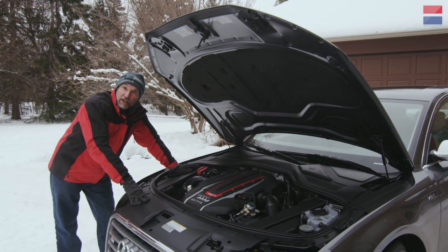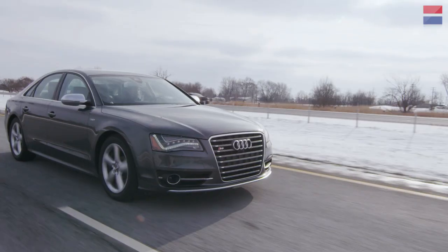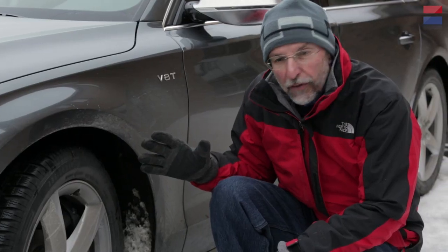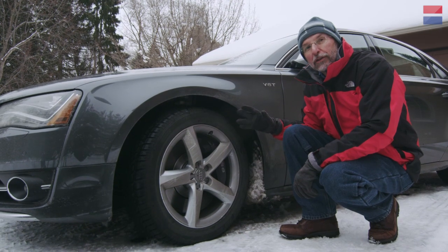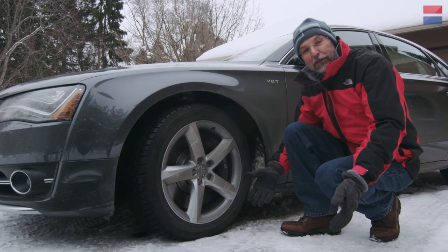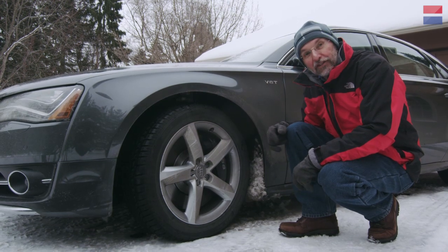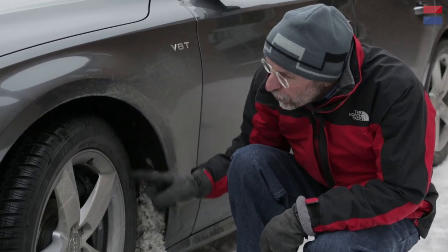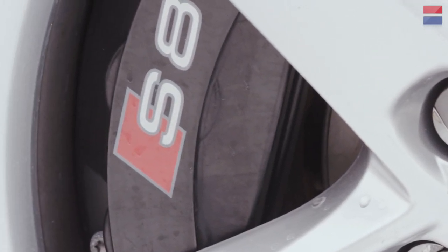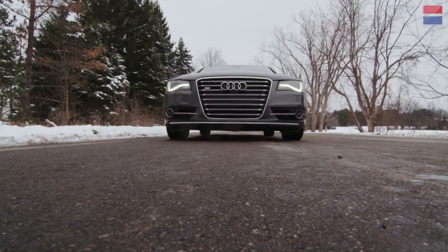The new engine is coupled to an eight-speed ZF automatic — two more gears than the last generation S8 — which also helps highway fuel economy by allowing lower revs at high speed. The S8 comes with very grippy low-profile, high-performance summer tires in a 21-inch size. Since there's snow on the ground, we're running 19-inch winter tires right now. You can also see the giant brake rotor and big caliper up front — a 15.7-inch rotor — because when you've got a 4,600-pound car that can run 11-second quarter miles, that's the kind of brake you need.